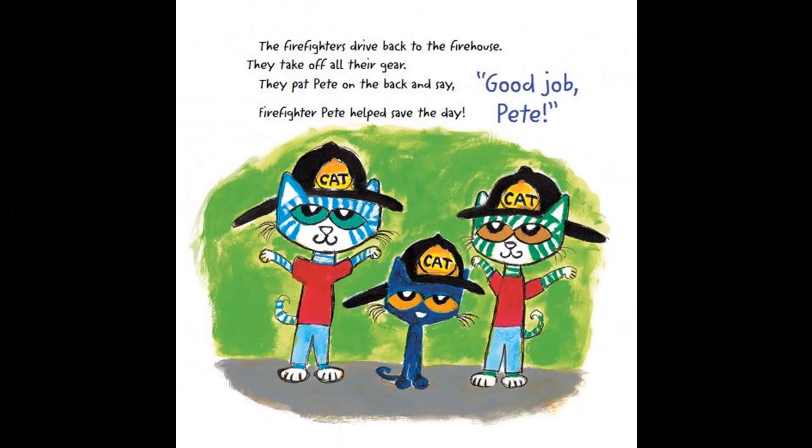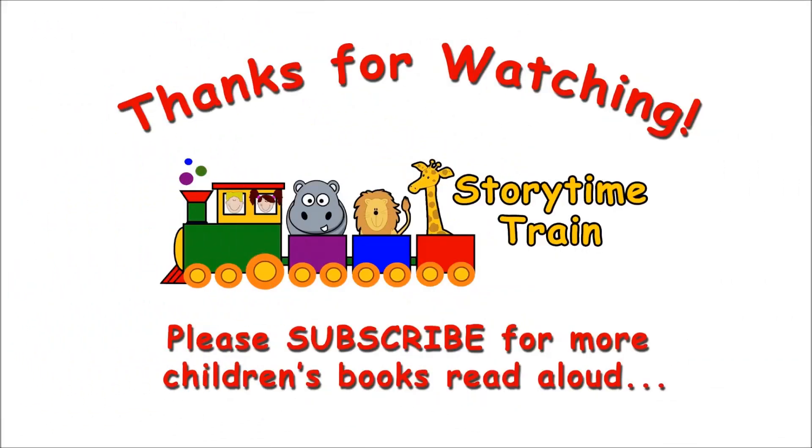The End. Thanks for riding the Storytime Train. Please subscribe for more reading adventures.